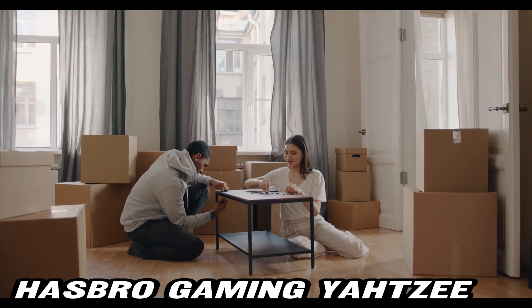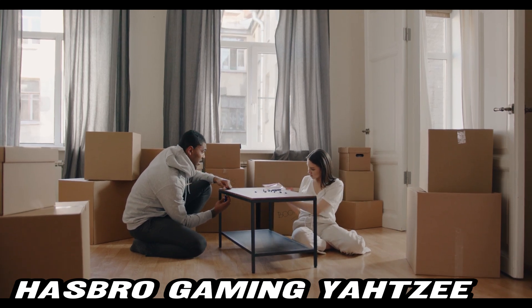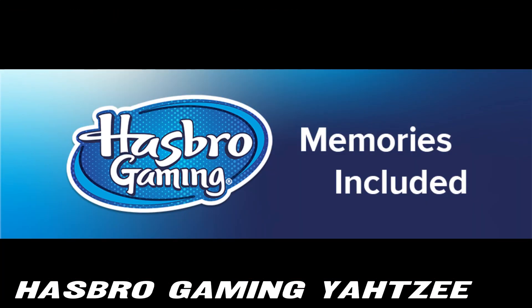Ready to join the fun? Find the purchase link on Amazon in the description below for a great discount on Yahtzee. Your next family game night is just a roll away.